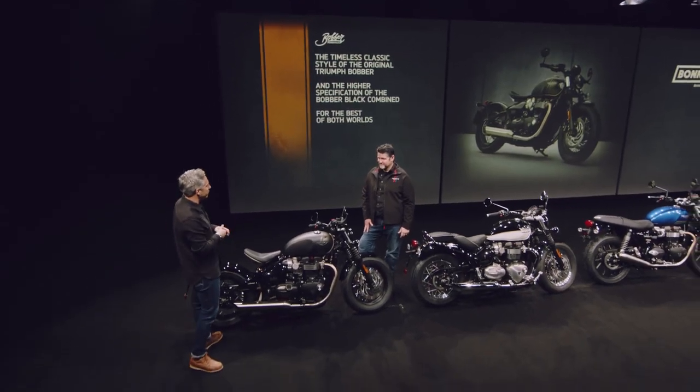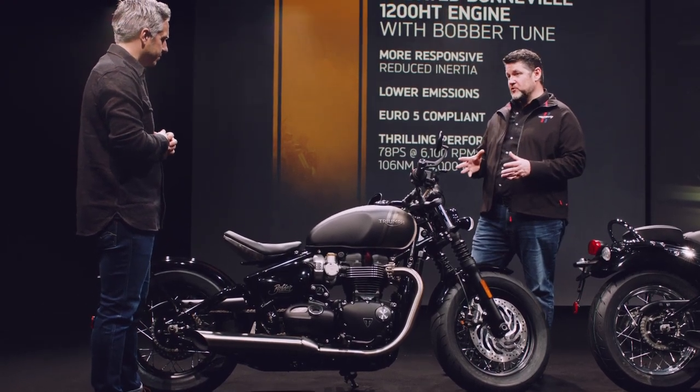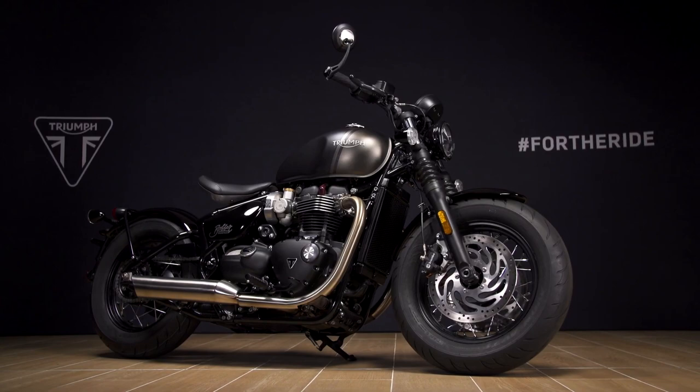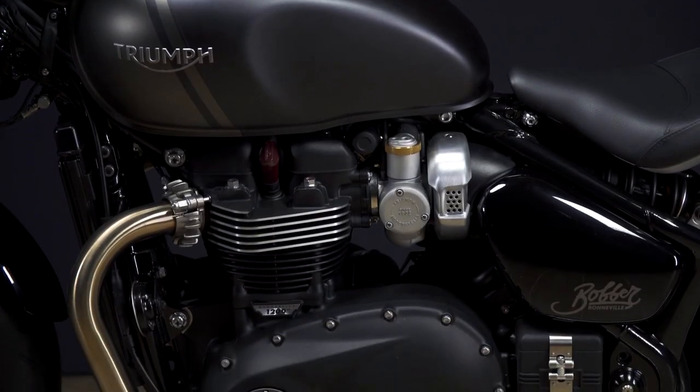So what about the updates then? Well, first we have an evolution to the Bonneville 1200 high torque engine, which comes with a Bobber tune. This has got reduced inertia, meaning it's more responsive, so it picks up quicker and feels sharper off the throttle. It also has lower emissions and is fully Euro 5 compliant.